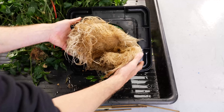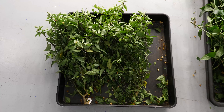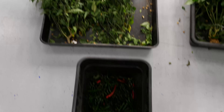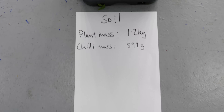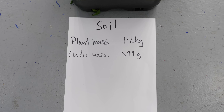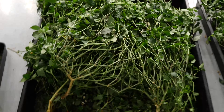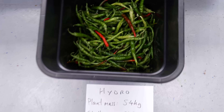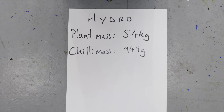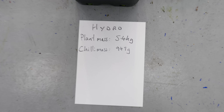I've got the plants chopped down. This is the soil harvest - that's the plant matter and there are the chilies. Plant mass of 1.2 kilograms, chilies 599 grams. They're quite mature though. For the hydro you can see a lot more plant mass; the chilies are a bit less developed and may need a bit longer.